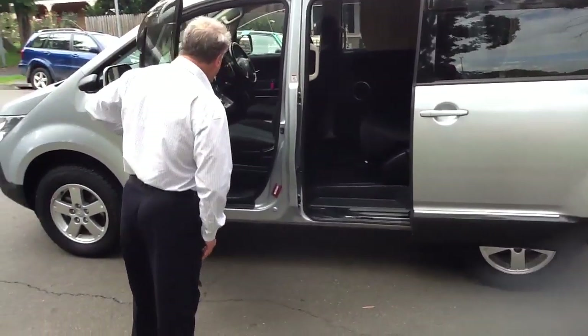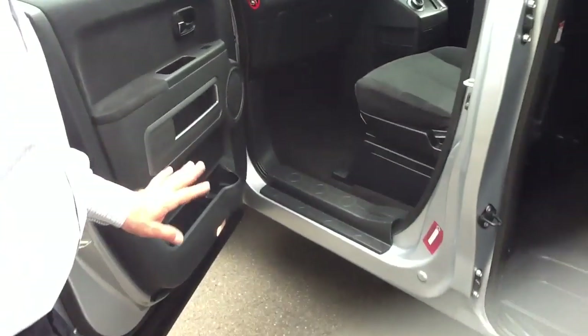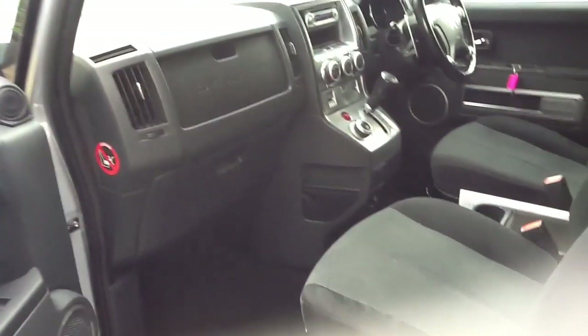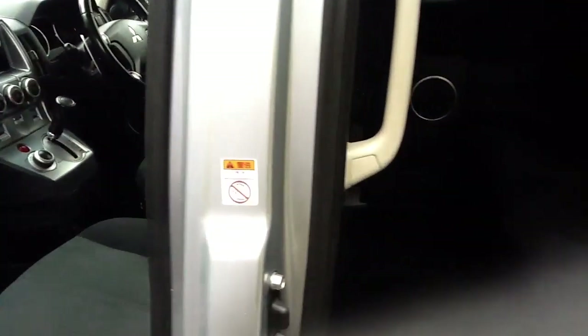Looking inside the vehicle, as we see, the carpets, upholstery, seats — no scuff marks. Inside the door, as new. Very, very nice car.